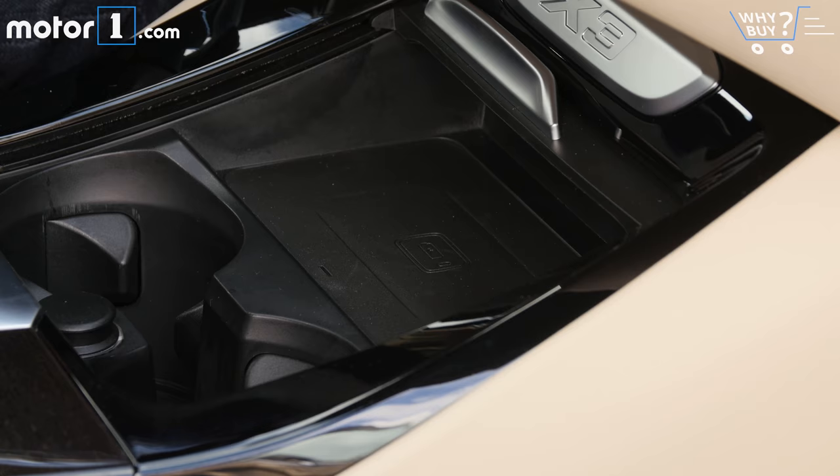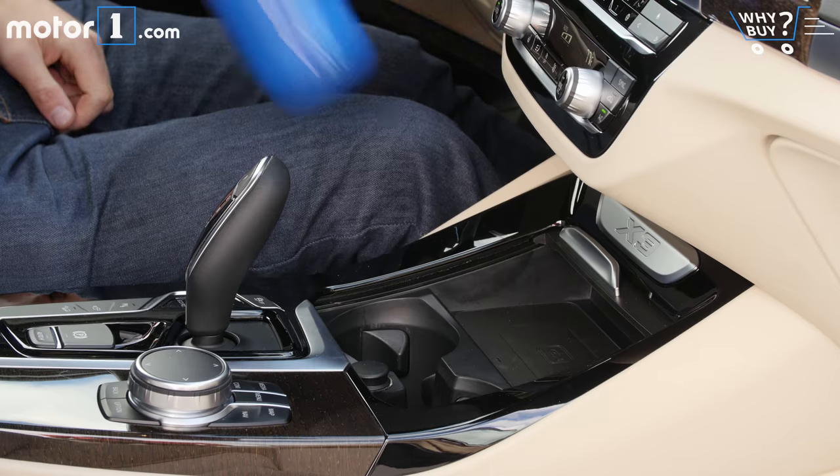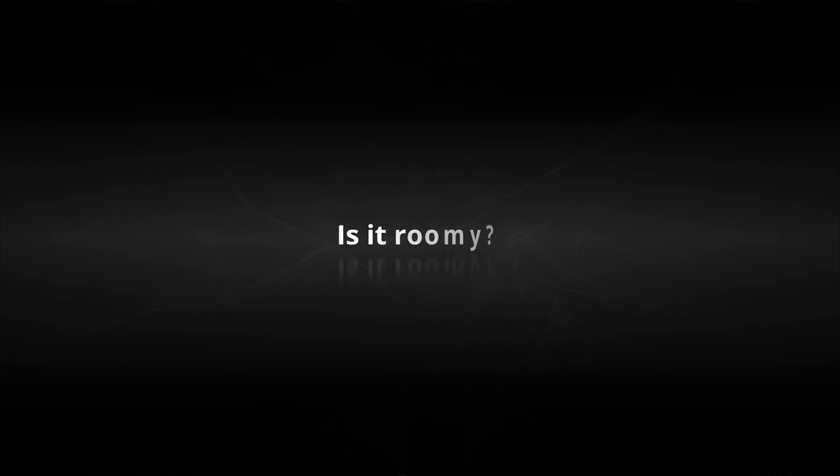While the center console isn't enormous, you can store your smartphone up front on this handy wireless charging pad. There are two cup holders in the center console plus roomy door pockets for more beverage storage.